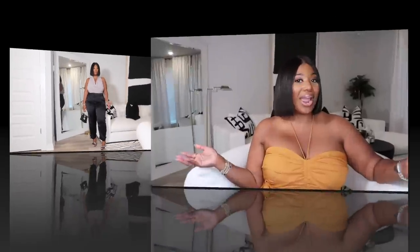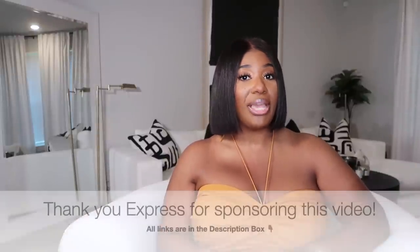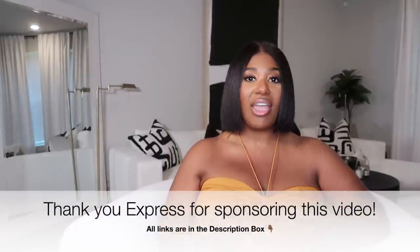Alright y'all, that is the end of my Express haul. I hope you guys enjoyed it — let me know some of your favorites down below. Make sure to check out the description box — I'll have everything that I can find linked down below along with the size I chose in each item, just for your reference. Thank you again for watching and I will talk to you on my next one. Bye y'all!